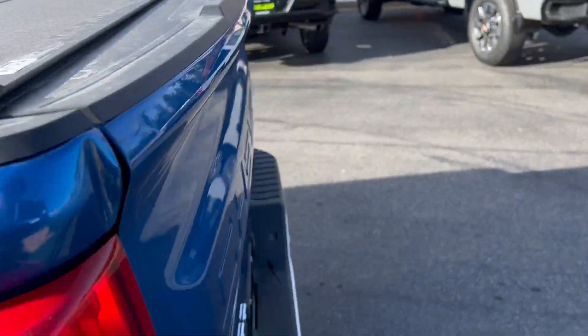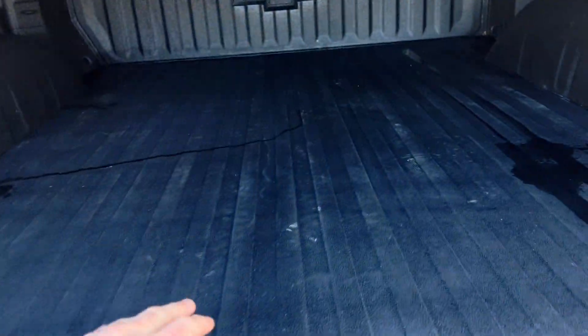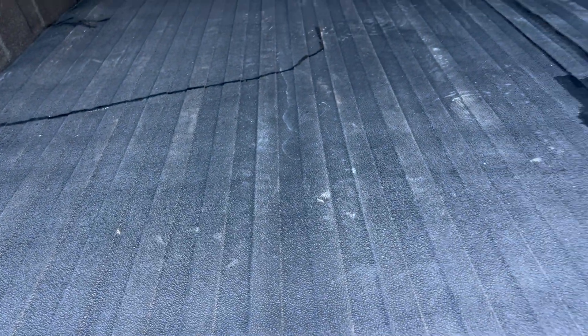Alright, let me open up the tailgate so you can see what's in there. Power-down tailgate. It also comes with a floor mat and the bed is lined as well, but the floor mat is kind of nice too, protection-wise.